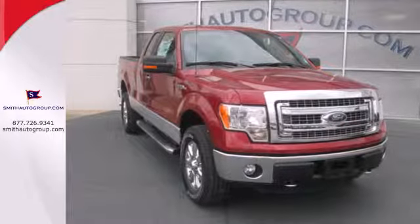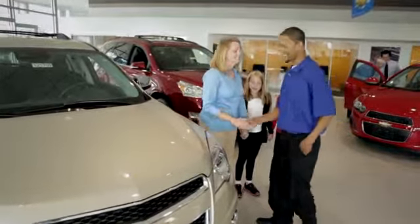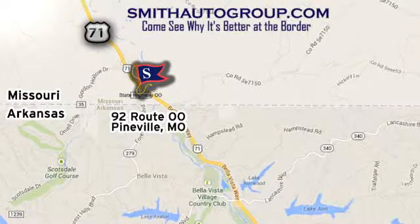Give it a try today. Come see why it's better at the border. We're conveniently located at 92 Route 00 in Pineville, Missouri, online at smithautogroup.com.